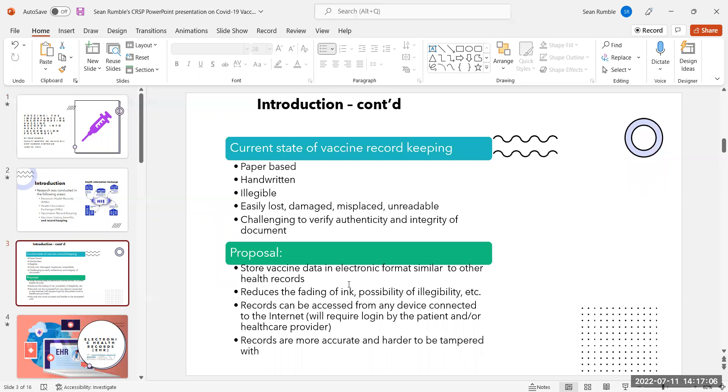Current state of vaccine record keeping: paper-based, handwritten, illegible, easily lost, damaged, misplaced, unreadable, and challenging to verify the authenticity and integrity of documents.